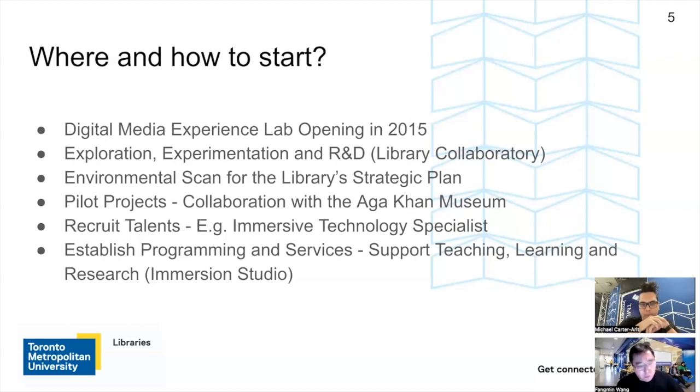At the same time, our library conducted an environment scan for the strategic plan, part of which looked at upcoming new technologies. That environment scan really made us seriously think about adopting XR technology into the library to support teaching, learning, and research. Another very important experience I want to share is that you have to have really good talent to support these kinds of emerging initiatives. We fortunately created a position called Immersive Technology Specialist — which is Michael — and he joined us a couple of years ago. We also recently hired a part-time Immersive Technology Specialist who has both digital media and architecture academic backgrounds.